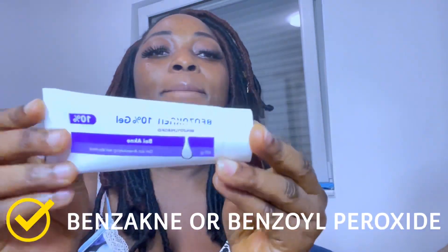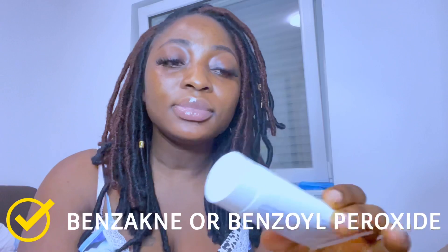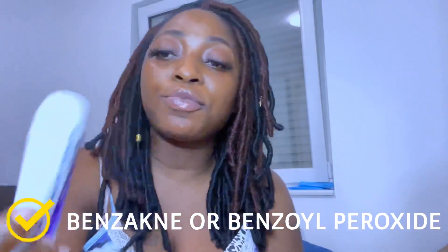The product is called Benzak — Benzak. Here it is: Benzak 10% gel. It also comes in a cream and foam, but mine is the 10% gel. I got this from Amazon and it's 60 grams. It's not so big, but you can use this for more than six months.